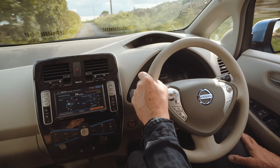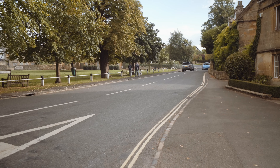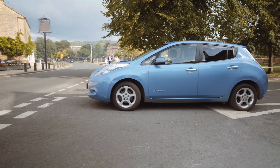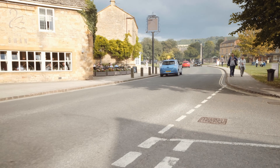One top tip to maximise the range of your electric car is to really anticipate what's going on up ahead of you. The more you can decelerate and gradually slow down instead of applying the brakes at the last minute, the more recharge you get. When you slow down an electric car there's a thing called regenerative braking that kicks in — it turns the electric motor instantly into a generator, so when you take your foot off the accelerator you start to slow down and the motor is generating electricity and putting it back in the batteries.